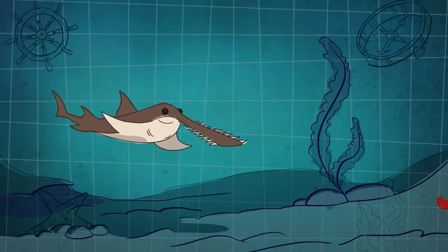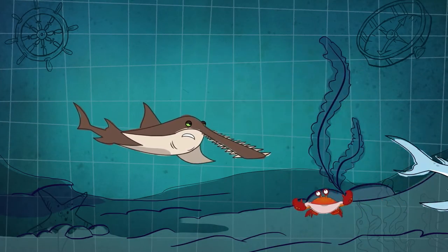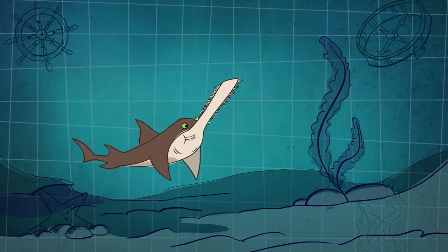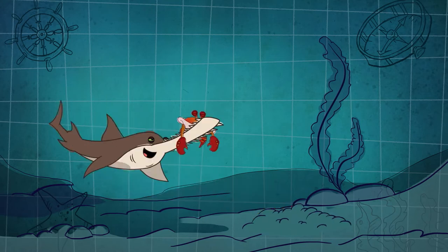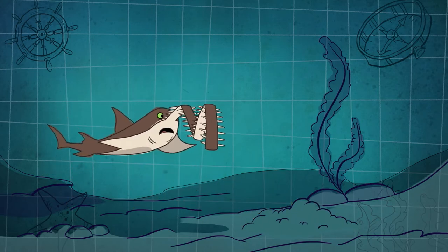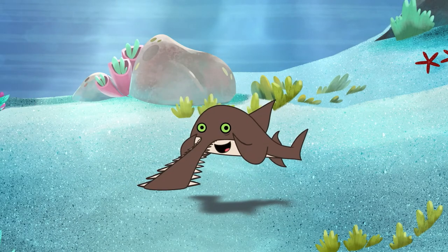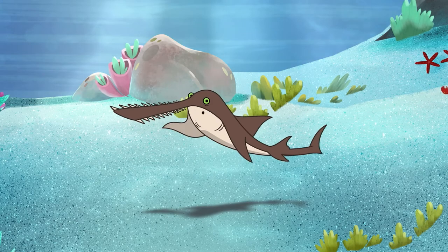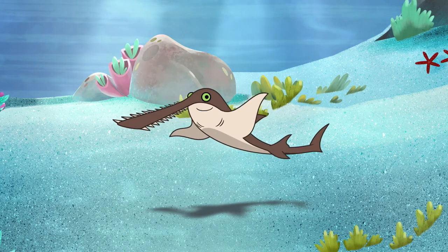We use our rostrum to defend ourselves, and to catch our food by hitting, or digging prey up from the seafloor. We have bad eyesight because we live in the mud on the seafloor and hunt at night. But that's okay because our rostrum helps us find food moving under the mud.